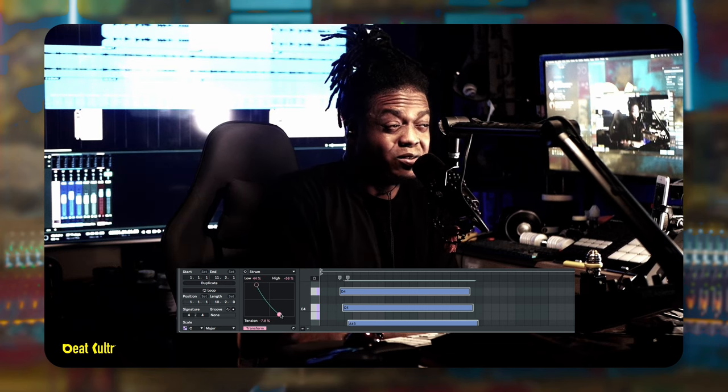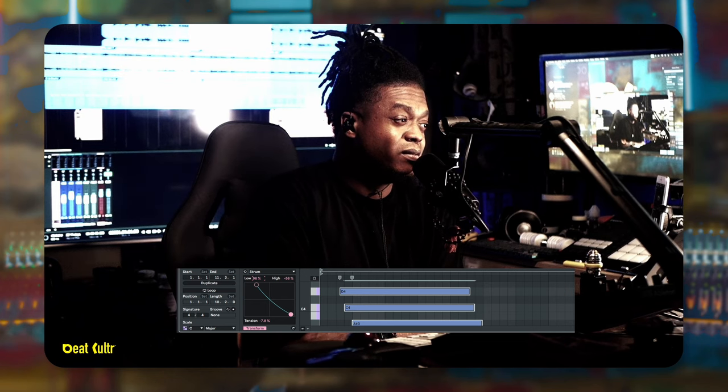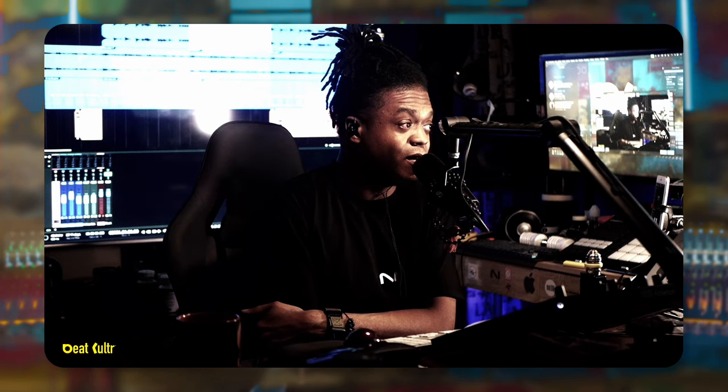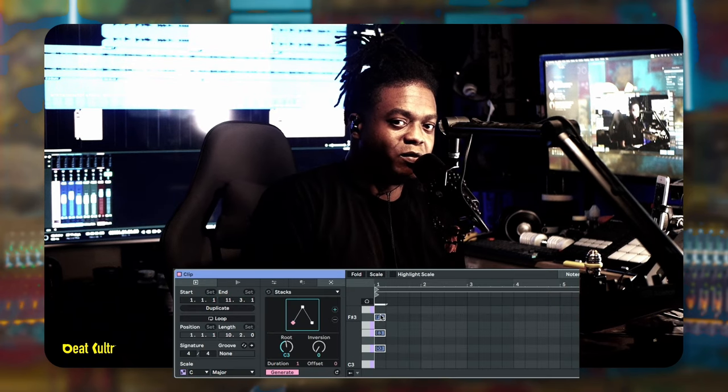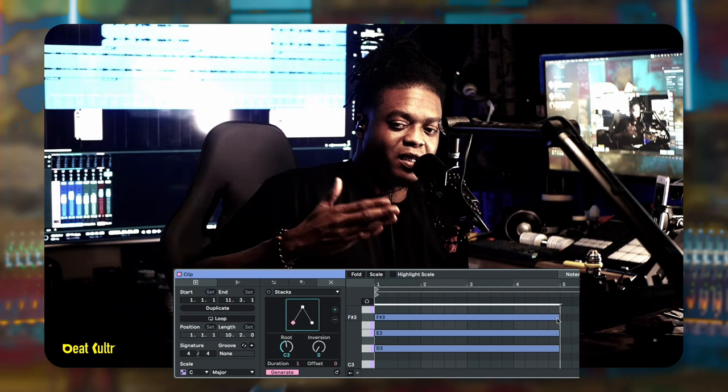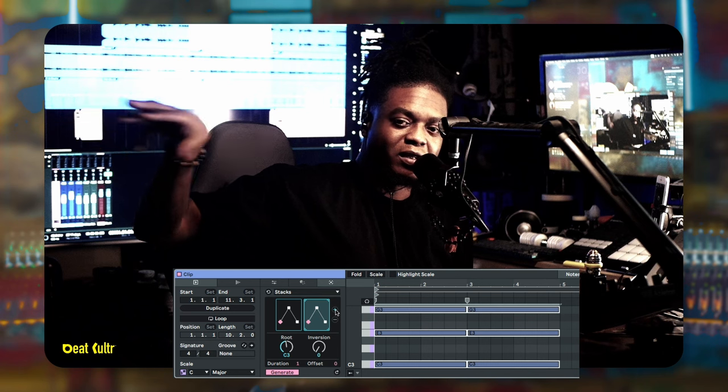In Studio One, a lot of what they're doing in Ableton could be implemented through the note effects — that could be the updated note effects. Like with strum, we could have a note effect called strum that just strums the notes, or have some way of breaking things up like how they're doing it in Ableton 12, where note effects can section off stuff to do different things.